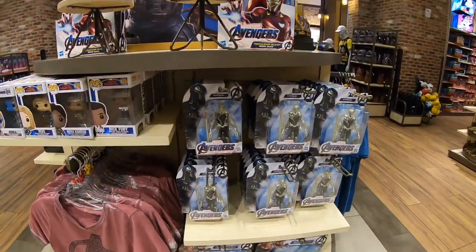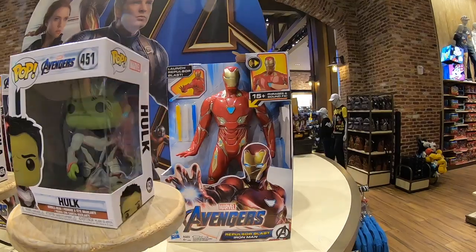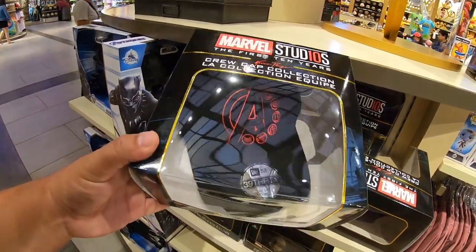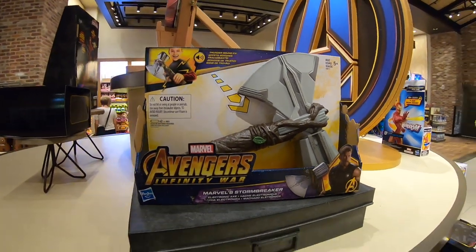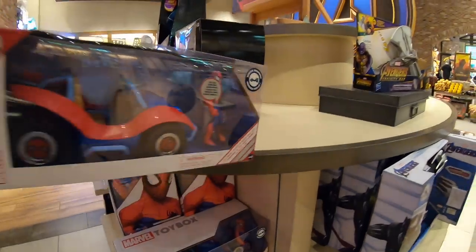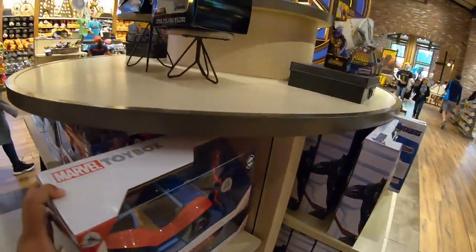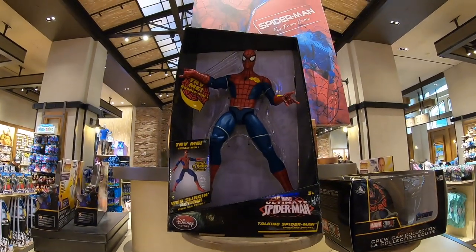Here we have some of the new adventure toys that have arrived. I've never seen this villain before. We got a Hulk Funko Pop, an Iron Man toy, and a Nebula. They got a hat in a box — it's a crew cab collection. We got Thor's hammer, it makes noises, and we got Black Panther gloves. And there's also the Ultimate Spider-Man — looks like he shoots two feet of web, that's some good distance on the web sling.